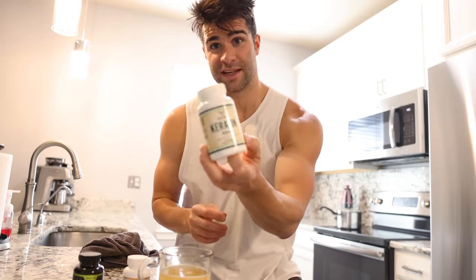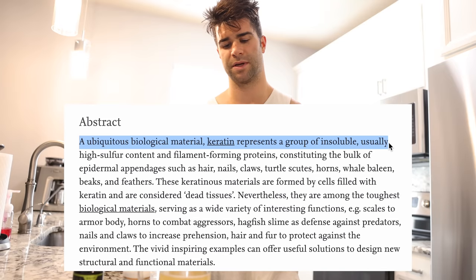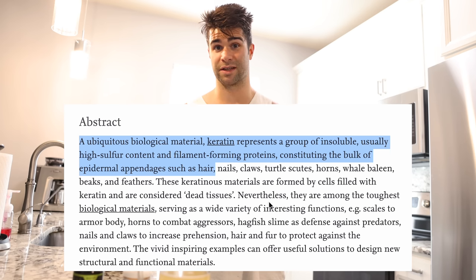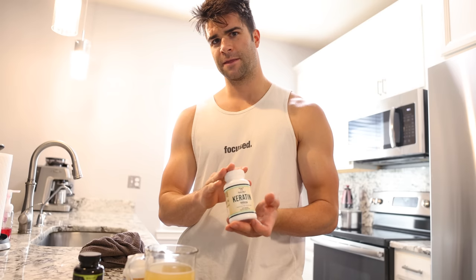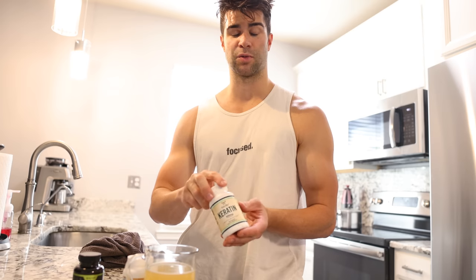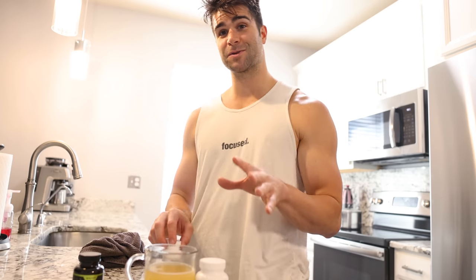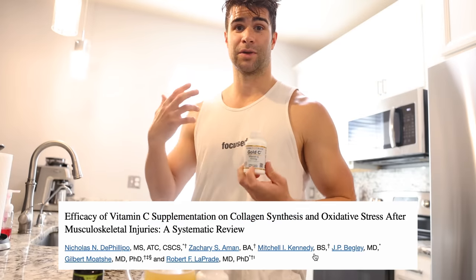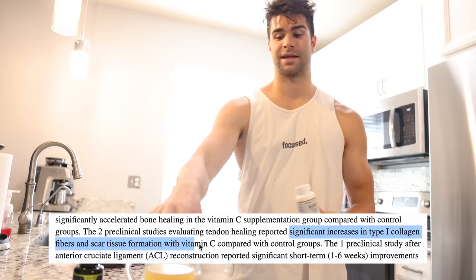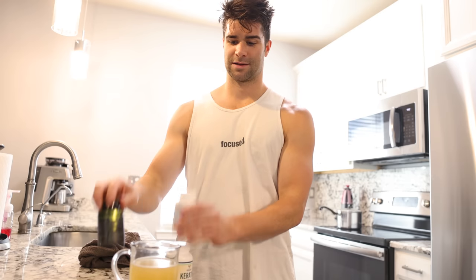Additionally, something new I'm throwing in is this supplement called keratin. Keratin is a protein found in the epidermal tissues of animals and humans and is said to help support hair, skin, and nail health — kind of like collagen claims. If the keratin is just in its natural form, it's most likely not going to be digested, so you want to get it in a hydrolyzed form. This one from Double Wood Supplements is hydrolyzed keratin peptides. I'm also going to throw in some additional vitamin C, which is said to help support collagen absorption and collagen production in the body.